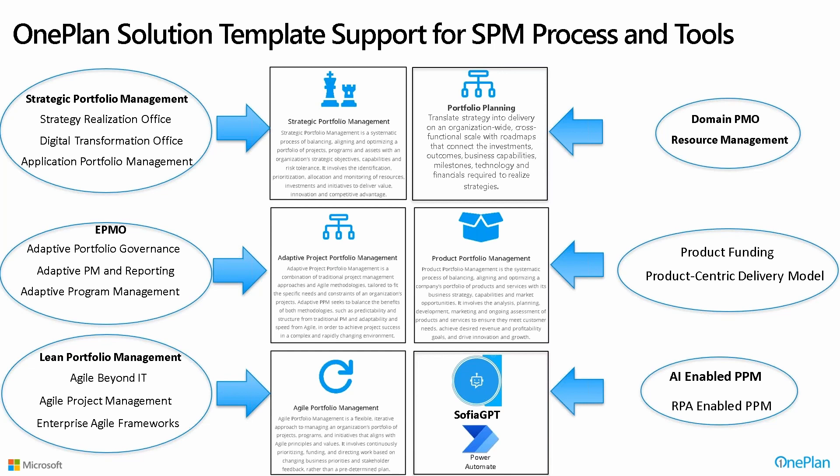If you look at the hype cycle and all the different areas of strategic portfolio management you could be addressing, we are building our solution templates to address them — whether it's a strategy realization office, the strategic portfolio management template, any PMO, or whether you're doing agile. Our agile enablement for organizations is very high, specifically for Azure DevOps within the Microsoft ecosystem. We've entered product portfolio management, and our SOFIA GPT is within all of our templates. AI-enabled PPM and RPA-enabled PPM are strategic portfolio management scenarios that are going to grow, and we address that.